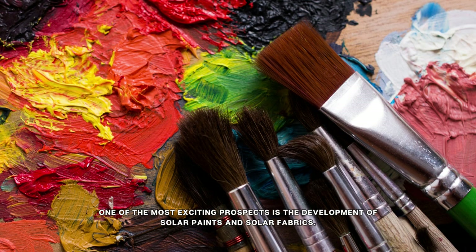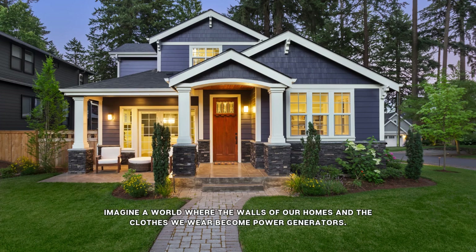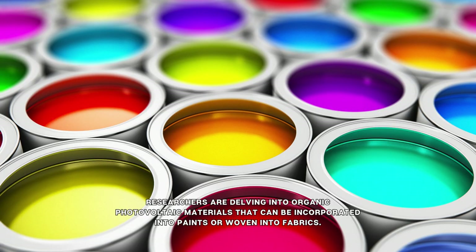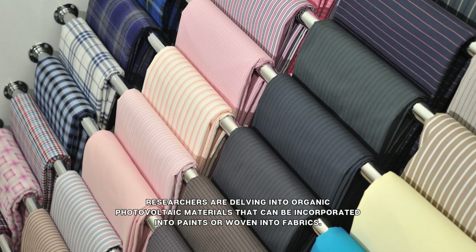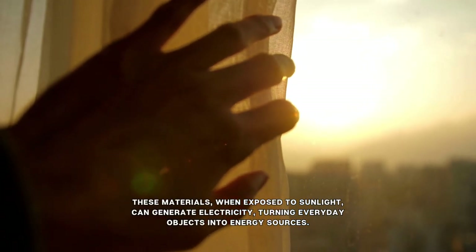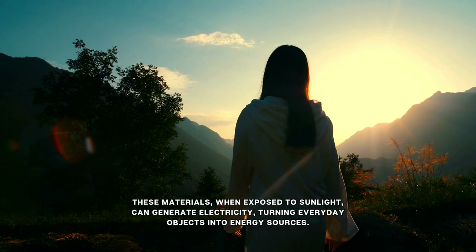One of the most exciting prospects is the development of solar paints and solar fabrics. Imagine a world where the walls of our homes and the clothes we wear become power generators. Researchers are delving into organic photovoltaic materials that can be incorporated into paints or woven into fabrics. These materials, when exposed to sunlight, can generate electricity, turning everyday objects into energy sources.